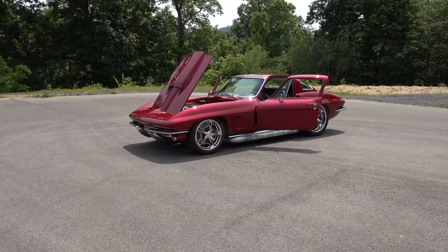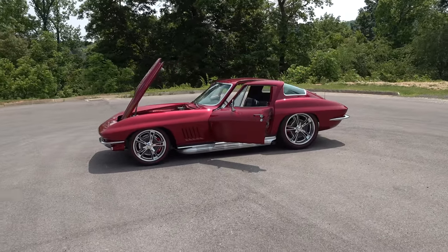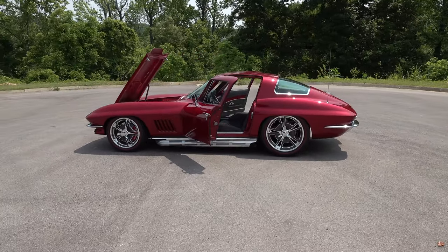Hey y'all, coming to you from the international headquarters of Scotty D TV. I was out at Steve Holcomb Pro Auto Custom Interiors just as they were finishing up this '67 Corvette. I think y'all are gonna like it. Let me get the camera turned around. Steve, how are you brother? Good, how are you doing? Outstanding, thank you — beautiful sunny day, nice weather.